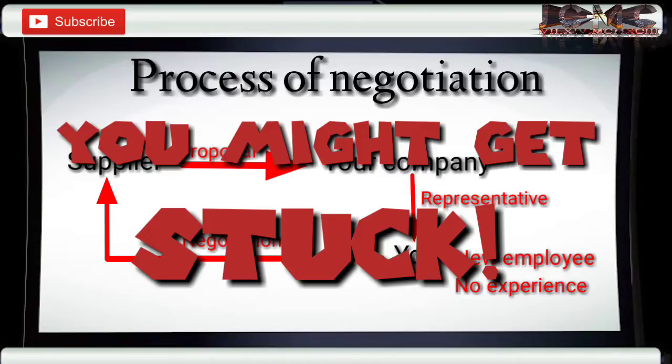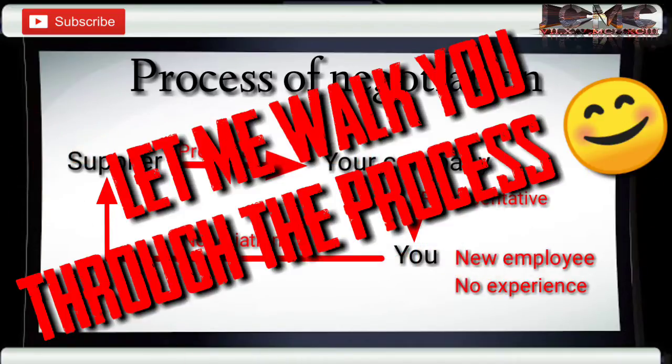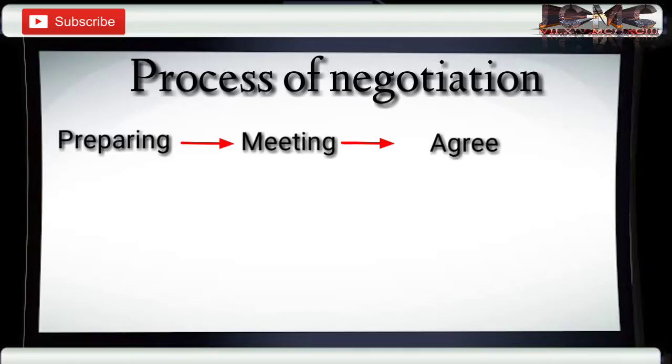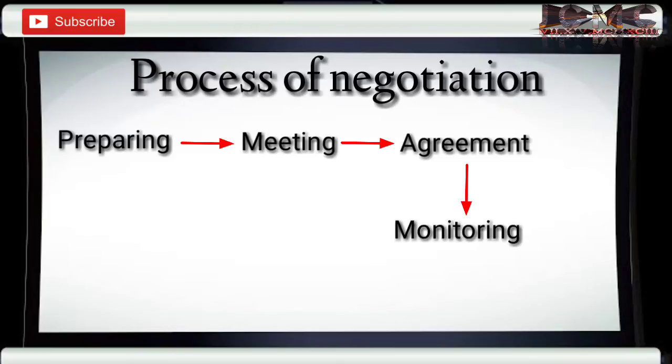To avoid that, let me walk you through the processes of negotiation according to my own understanding and knowledge, based on my actual experiences. The process would simply start with preparing, followed by meeting, agreement third, and finally monitoring. Simple, isn't it? Want to know more? All right, let's dive deeper into each process.